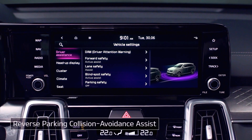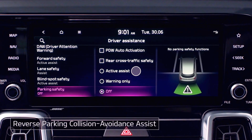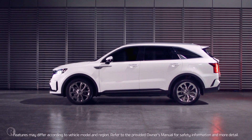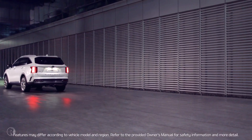On the Vehicle Settings screen, tap Driver Assistance. Go to Parking Safety and select Active Assist. When backing up, the vehicle will automatically brake to avoid a collision. Now you can enjoy driving your Sorento.